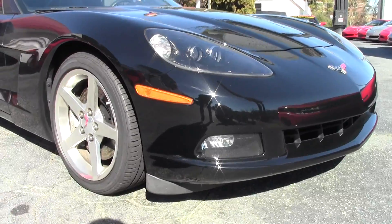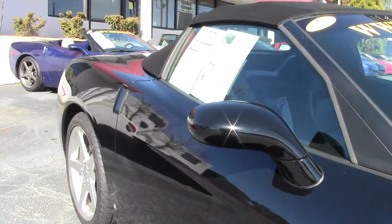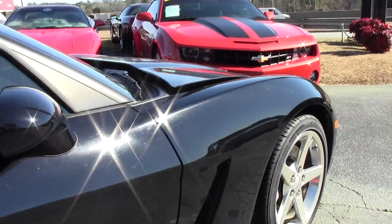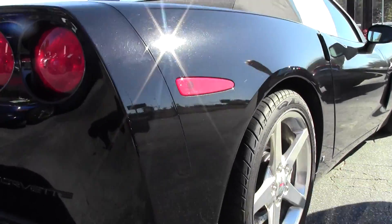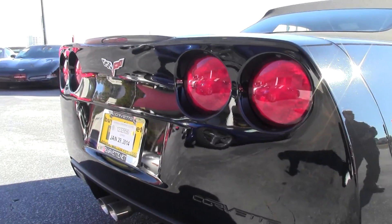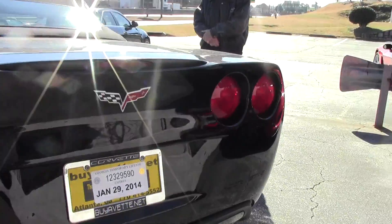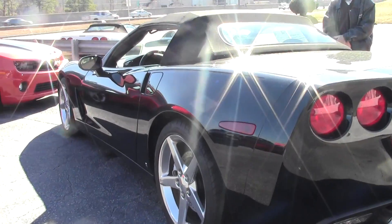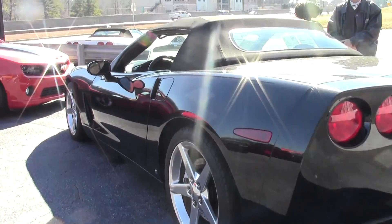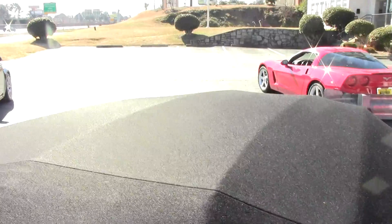Beautiful car, low miles, heads-up display. The car is loaded nicely. We're going to take a look at the outside paint — it's got a beautiful shine to it. The car is in great shape, only 19,000 miles. It's got a power top, F55 magnetic selective ride control, Bose CD XM MP3 stereo with an in-dash changer, and dual power heated support seats. Great looking car, top is in good shape as we walk around and take a look.